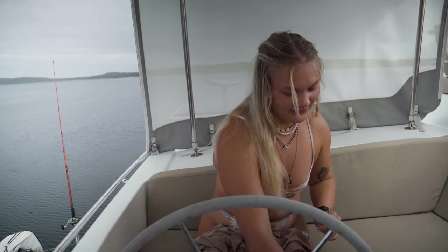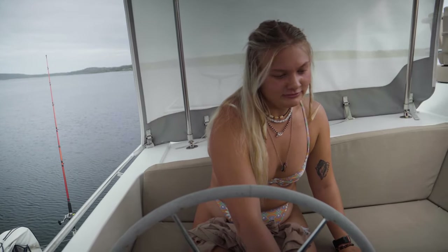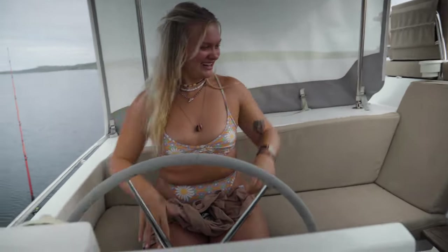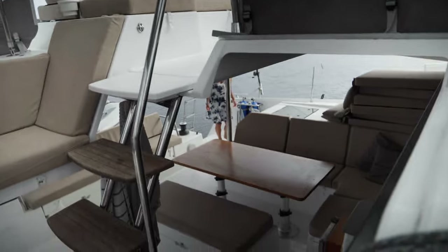I'm on shift today, which means I'm the captain of this boat. Being honest though, I don't really know what the next step is. Start the engines — yeah, that one. So we're gonna start the engines, we'll do the port side first because that's my favorite side, and then you hit the start button.